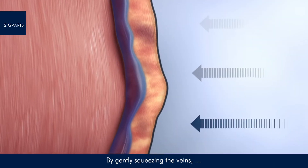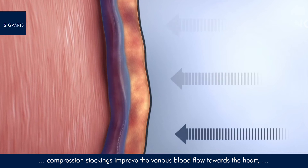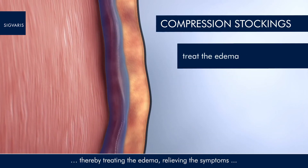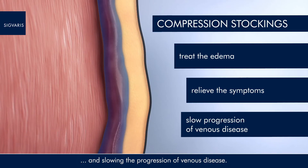By gently squeezing the veins, compression stockings improve the venous blood flow towards the heart, thereby treating the oedema, relieving the symptoms and slowing the progression of venous disease.